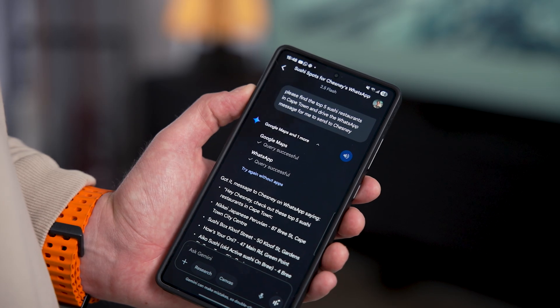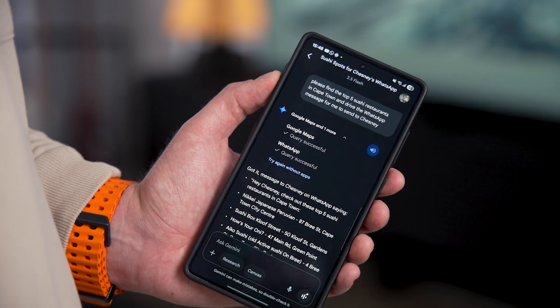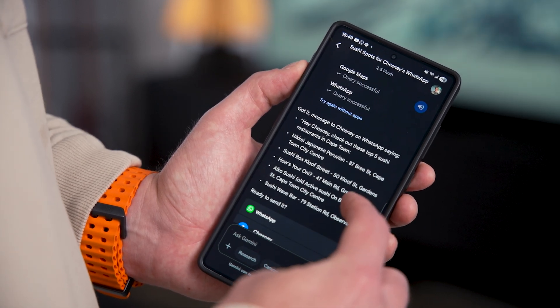You can even leverage Google Maps and Messages. Say I want to find the best sushi restaurants in the area — Gemini will use apps to find the ones closest to me or whatever area I specify. But then you can even have it draft messages for you. For instance, 'Please find me the top five sushi restaurants in Cape Town and draft a message to share with Chez.' It will find those restaurants in Maps and then generate a message ready to send, and if you want to make changes to the message, you can do that as well. That alone can save you anywhere from 10 to 20 minutes, plus it's a cool way to discover new spots.